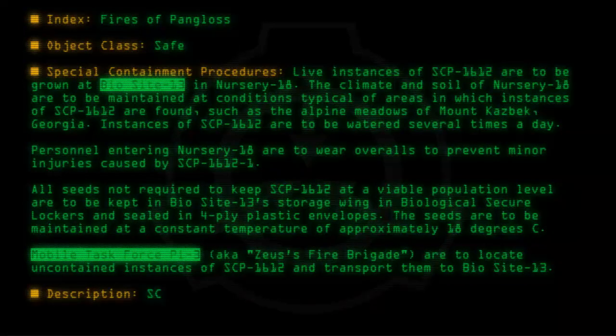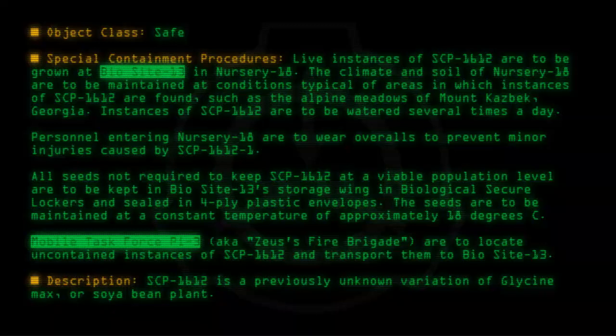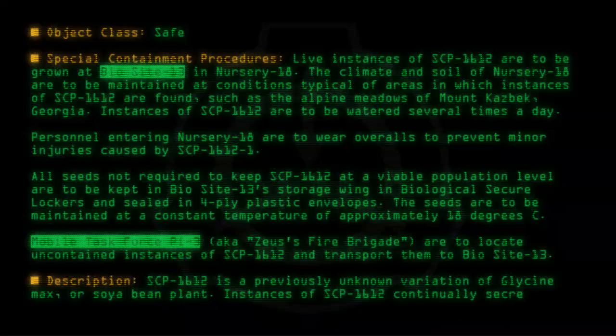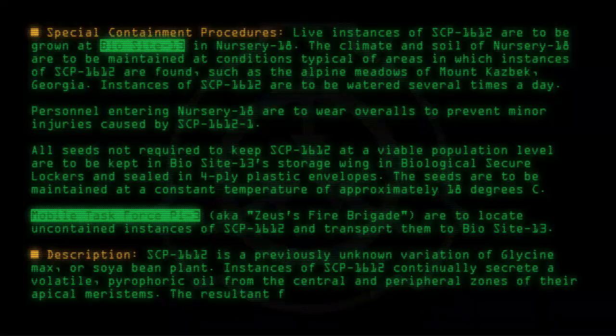Description: SCP-1612 is a previously unknown variation of Glycine max, or soybean plant. Instances of SCP-1612 continually secrete a volatile, pyrophoric oil from the central and peripheral zones of their apical meristems.